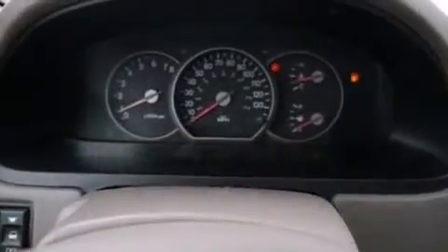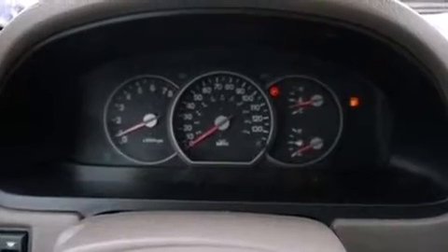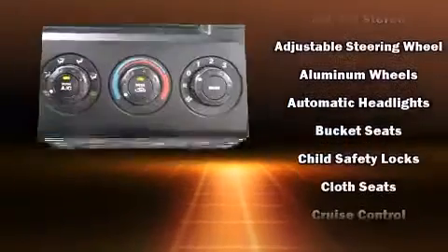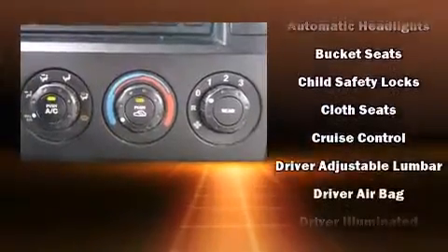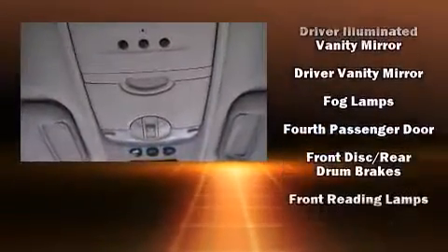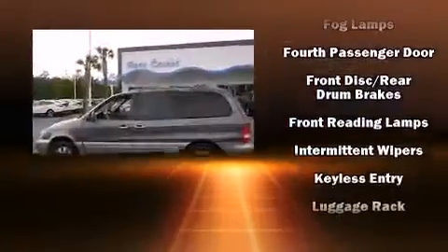Storage solutions are integrated throughout the interior, demonstrating thoughtful attention to detail. You and your passengers will enjoy the stereo system, which includes a CD player with AM-FM radio, a cassette player, and six speakers, providing excellent sound throughout the cabin.